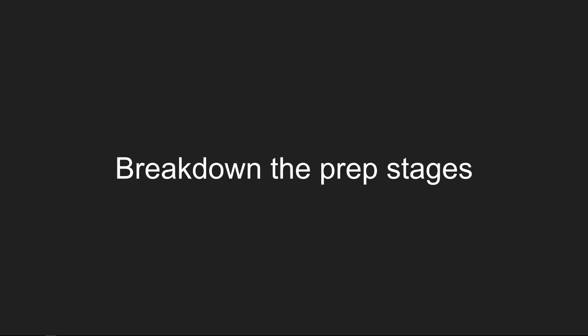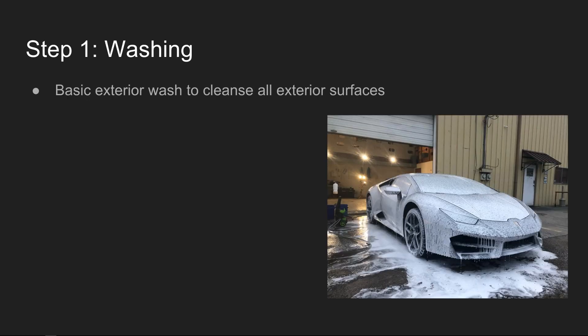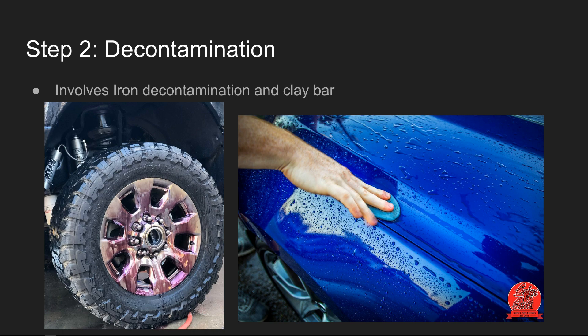Let's break down these prep stages. Step one is your basic washing and cleansing of all exterior surfaces. Here we have one of our Lamborghinis we did a full ceramic coating protection package on — just a foam wash, nothing too extravagant, but a good thorough foam wash. We cleaned all the wheels with a brush washer, cleaning everything up and removing loose dirt, dust, and debris from the vehicle.